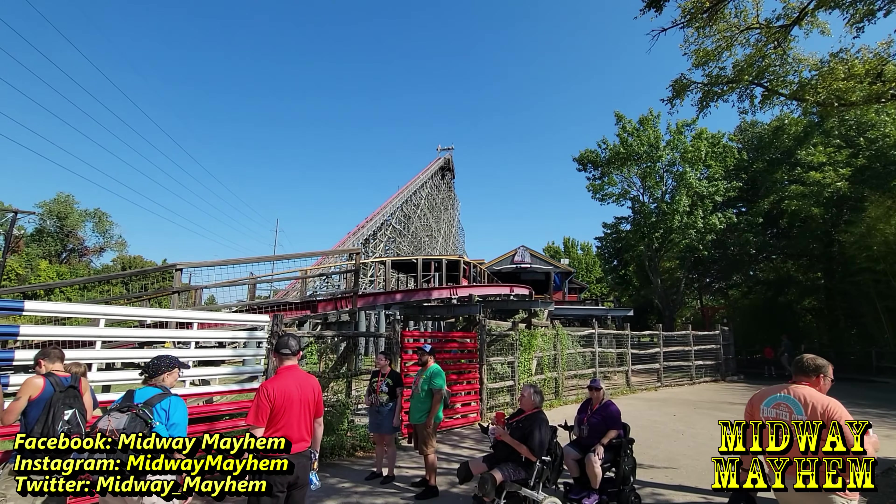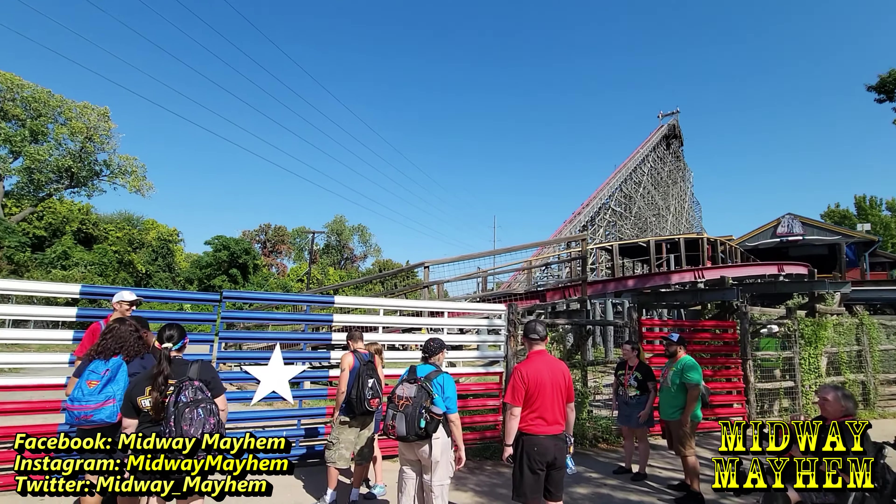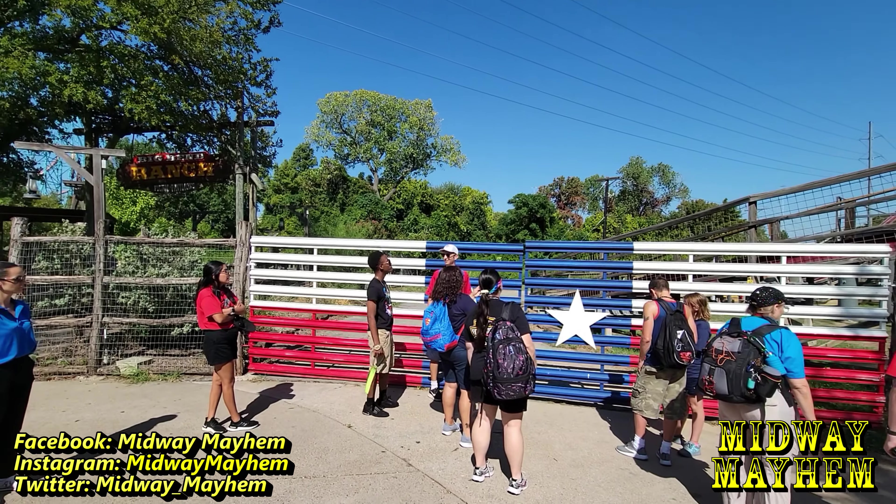Now we're getting a special treat - a behind-the-scenes tour backstage of New Texas Giant. We're about to go in.